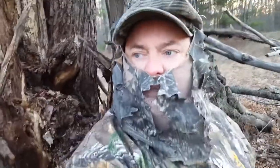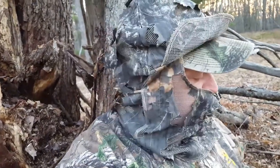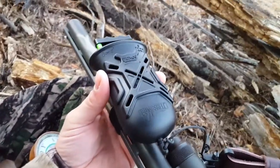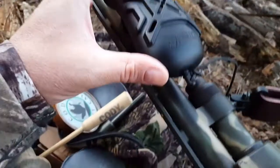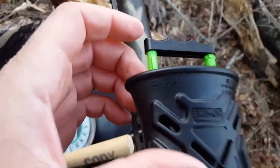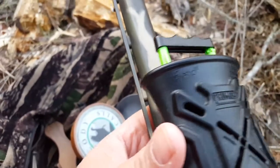One of the things I'm using this year is a new call by Primos — kind of a cool little deal. It's called the Bombshell. The nice thing is it's got a push-pull, and you can see you can lock it into position.